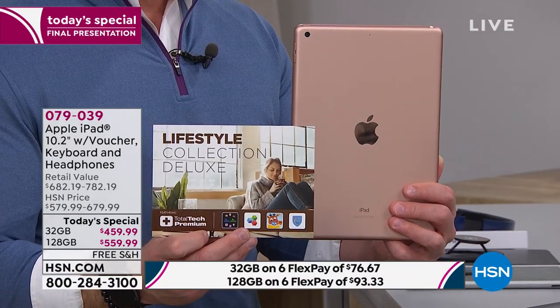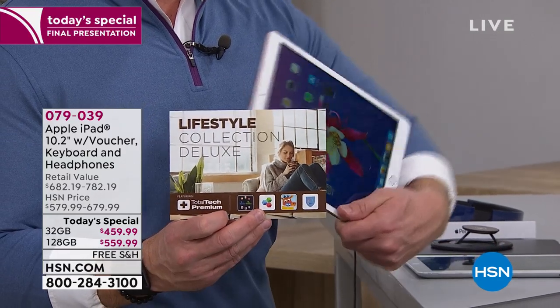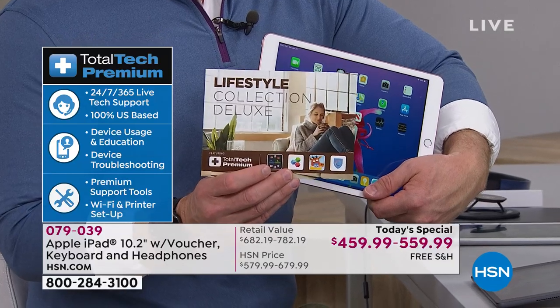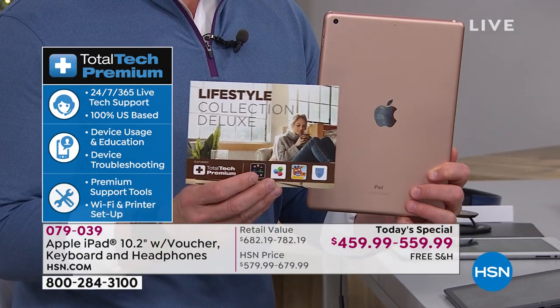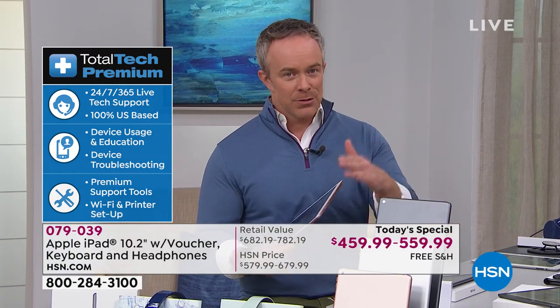When we offered iPads over the holidays, it wasn't the 10.2-inch — not the latest generation — and it didn't come with a year of tech support, which is huge. Maybe for Father's Day, it's a smart home gift and support helps set it up. Total Tech Premium support doesn't close. There's also Office Suite on here — important if you're a PC user. You can actually get into Excel and Word and all that.